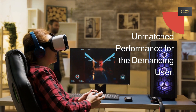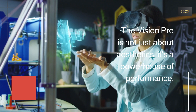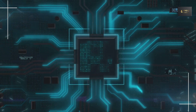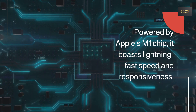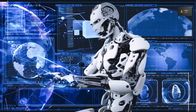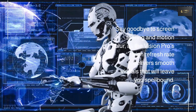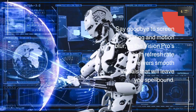Unmatched performance for the demanding user. The Vision Pro is not just about aesthetics — it's a powerhouse of performance. Powered by Apple's M1 chip, it boasts lightning-fast speed and responsiveness. Whether you're multitasking with resource-intensive applications or playing graphics-intensive games, the Vision Pro keeps up effortlessly, ensuring a seamless and lag-free experience. Say goodbye to screen-tearing and motion blur, as the Vision Pro's high refresh rate delivers smooth visuals that will leave you spellbound.